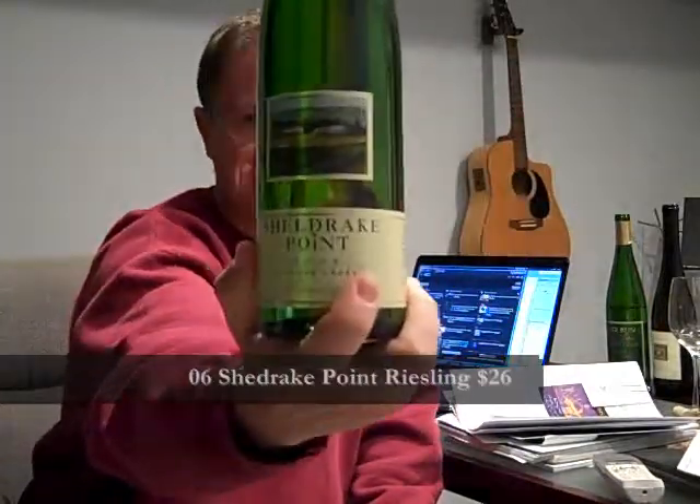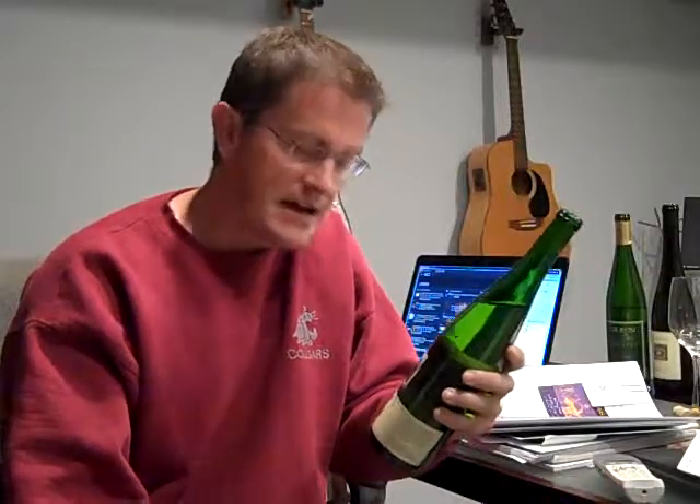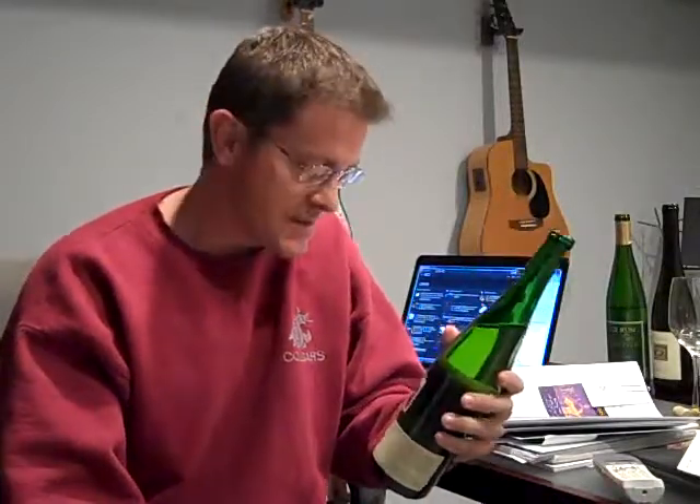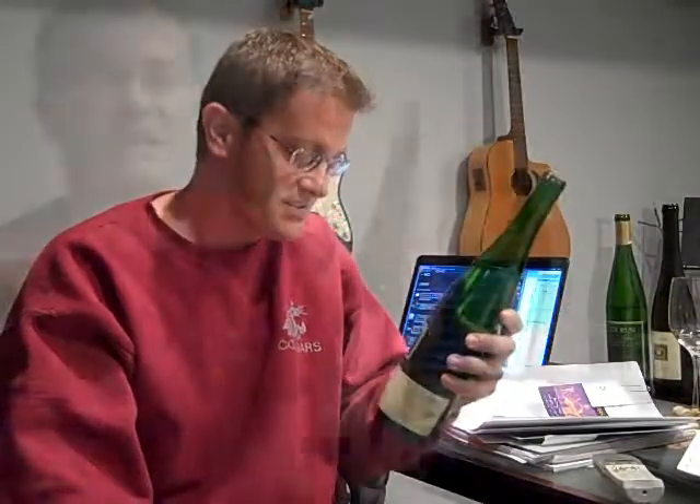The third wine tonight was fantastic — Sheldrake Point 2006 Riesling, still on the dry side. Really complex, soft on the palate, lots of floral notes, some orange blossom, a little bit of lemon zest. It was smooth across the front, had a lot less of the tartness that some of the others had, but still complex and the acidity was well balanced. At around $25, this is turning into my favorite of the six thus far.